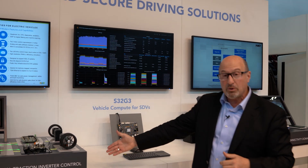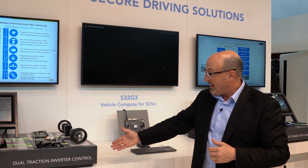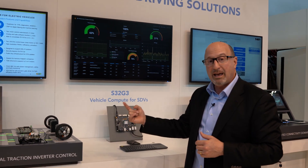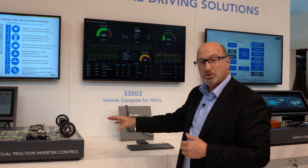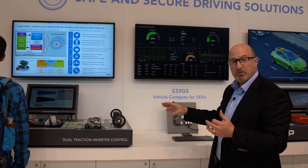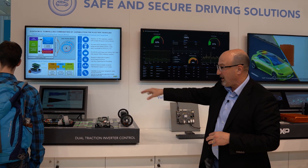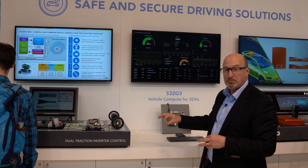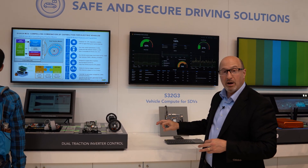As we've shown at other events, the inverter control demo features a closed-loop system with ML to do motor control, anomaly detection, and augmentation and optimization of the system based on a time-sensitive network TSN capability that allows you to optimize the system.